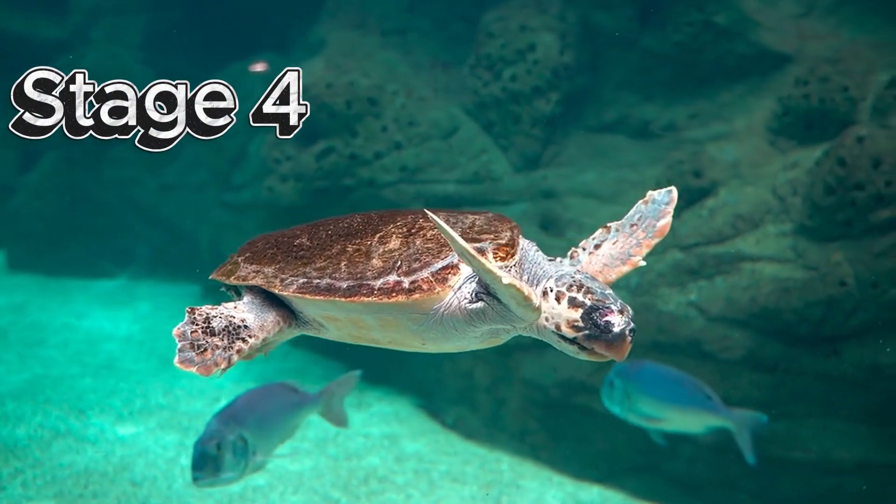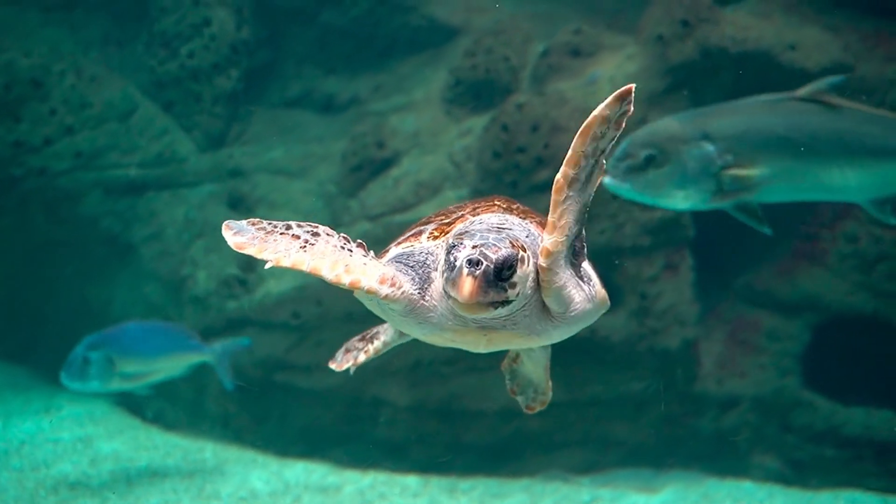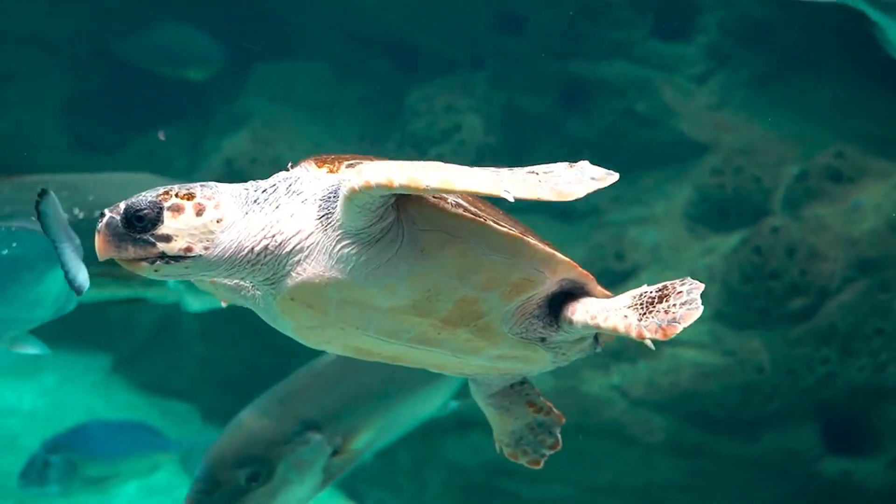Stage 4: Juvenile Turtle. As turtles grow bigger, they become juveniles, or turtle kids. They live near the coast, find food like seagrass and jellyfish, and avoid predators.